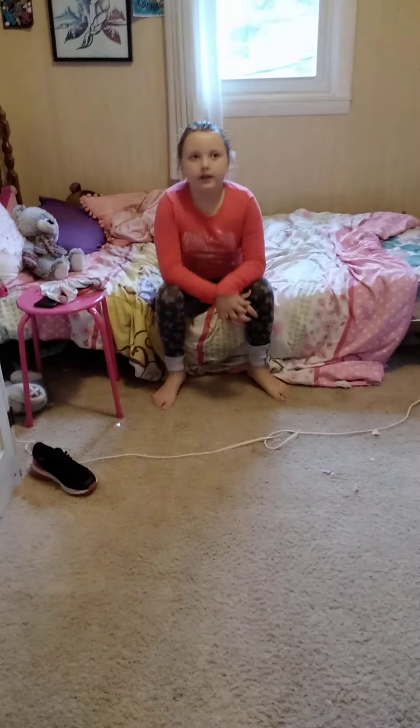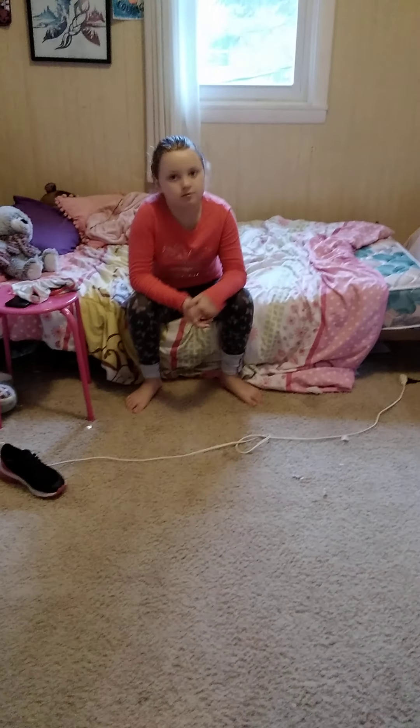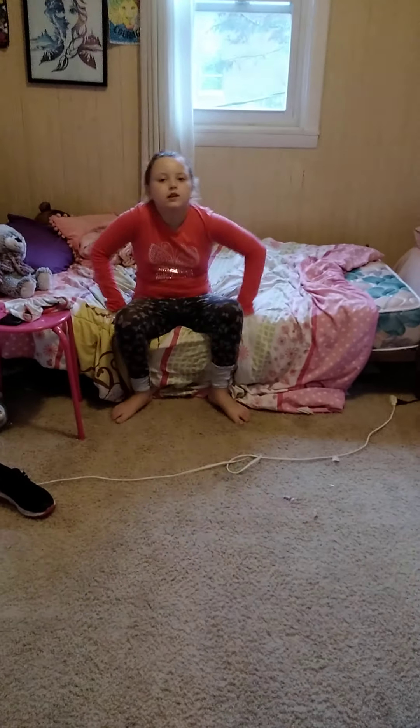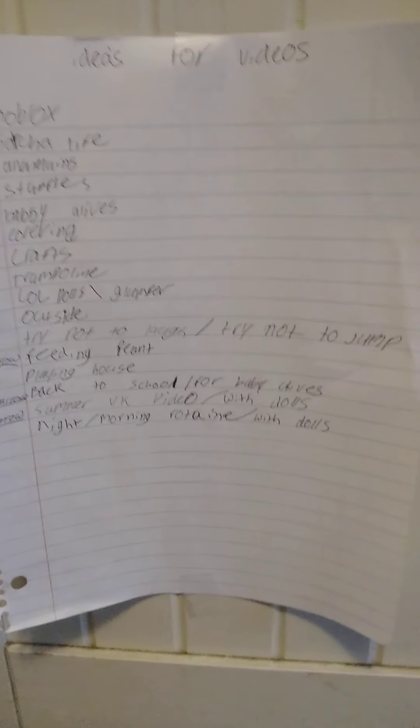Bye guys! I hope you enjoyed this video. If you did, smash that like button and subscribe. If you don't want to subscribe, that's your own choice. If you want to dislike, that's totally fine too — just please don't leave any hate, as you can see in my description. I hope you enjoyed this video. I will see you in the next video, which we'll be filming in about an hour. These are our ideas for videos — and that says 'tomorrow' because we're filming these today. Bye guys! Bye!